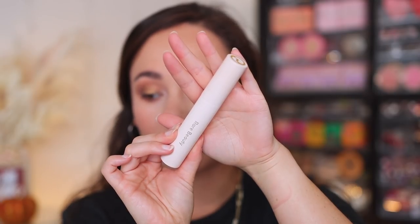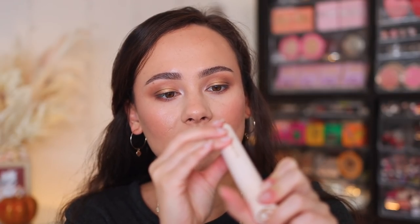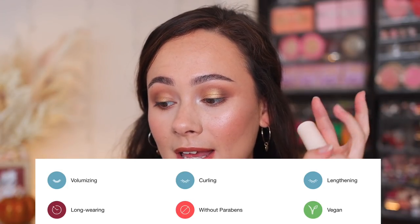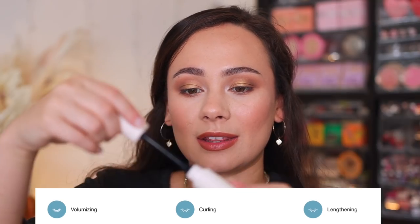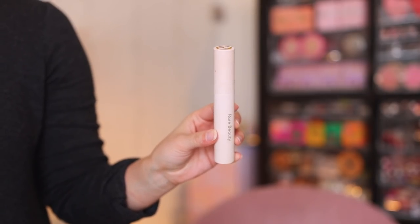I've tested both of these mascaras thoroughly. I've had them both for about a week now, testing them every day. Let's take a look at both mascaras first and foremost. We're going to start with the Rare Beauty Mascara. This is $20, and it comes in simple, minimalistic packaging. It is made in Italy and has 0.45 fluid ounces. The big marketing behind this one is that it's made for every single lash. Their claims are that it is volumizing, curling, lengthening, and long-wearing — pretty much everything you want in a mascara. It's a pretty fat mascara wand, and for somebody like me who has short lashes, especially on my lower lashes, I do have a hard time with the size of this wand.